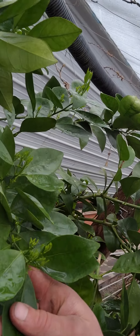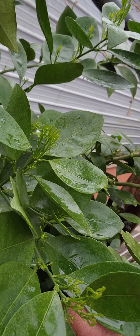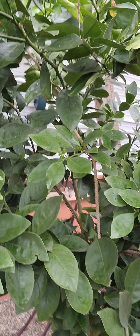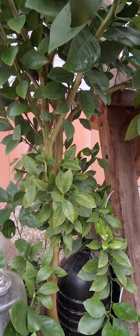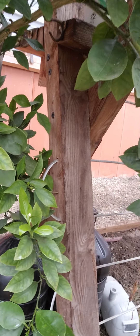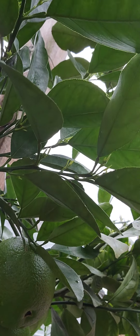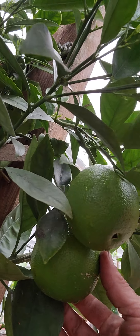Got the orange right here — you can see these blossoms. We got a whole bunch of blossoms starting. Tree looks real healthy. They pruned it about a month ago. Got a little flower right there, and some oranges right here too.